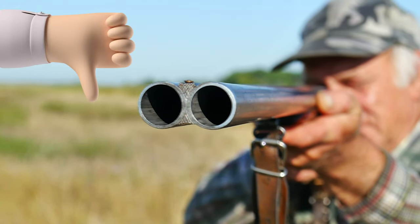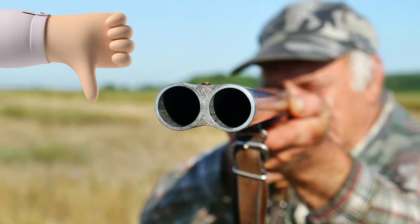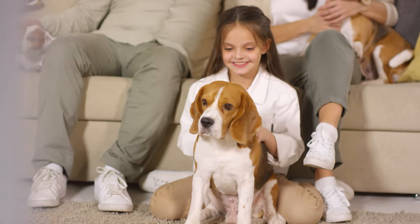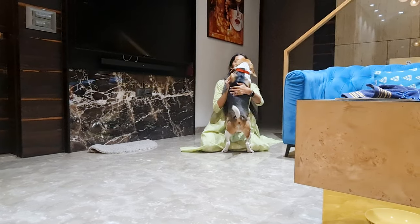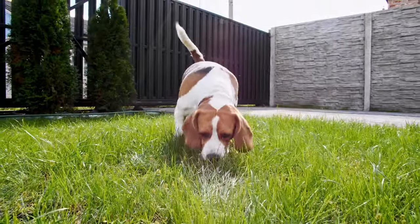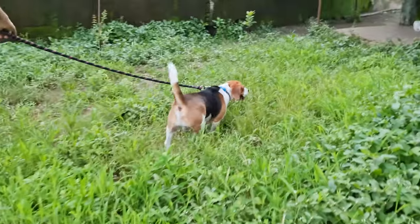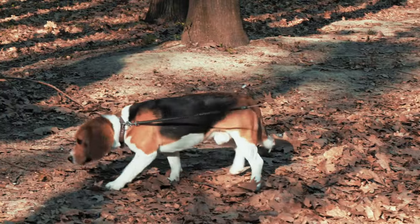As hunting became less popular in the 20th century, beagles transitioned into the role of beloved family pets. Their friendly, adaptable nature and keen sense of smell also led to the breed's use in scent detection work, such as in search and rescue, and as narcotic and explosive detectors for law enforcement agencies.